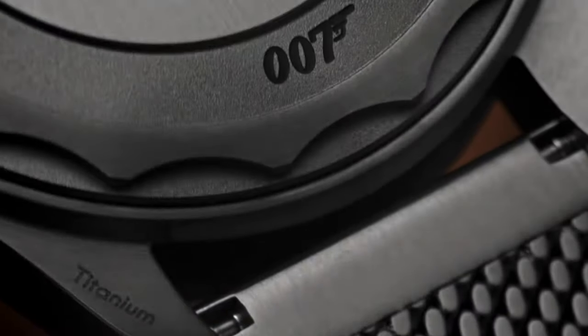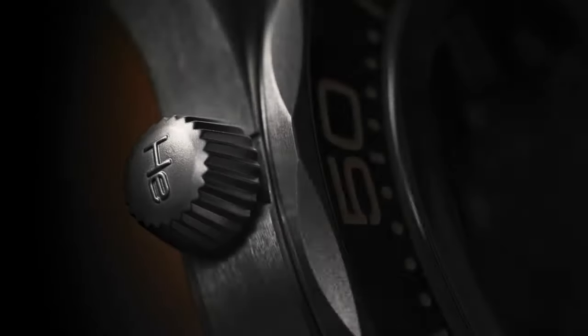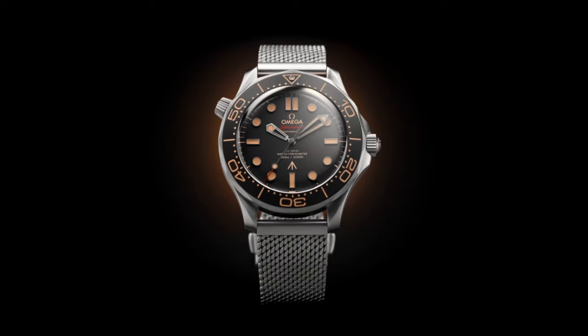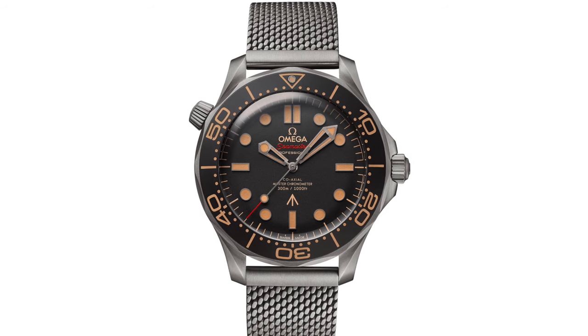Next up, the new James Bond watch — the Omega Seamaster Diver 007 edition. I know this watch has already been on the market for a while, but the new Bond movie where this watch is featured came out in October, so we're going to talk about it. I love the color not only on the dial but also on the hands, the indices, and the bezel. It's the kind of color you'd expect from fauxtina — fake patina — but it doesn't look fake, it looks like it's meant to be. Also the mesh bracelet looks beautiful. Beware though — I've heard bad things about how this feels on the wrist, plus the price is double, which in my opinion is not justified.